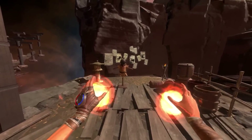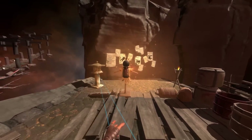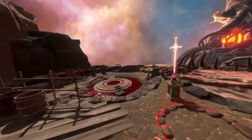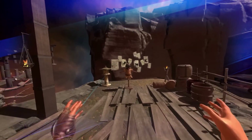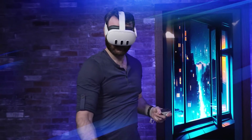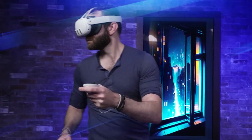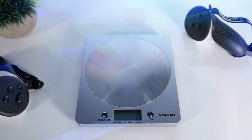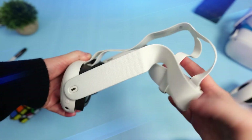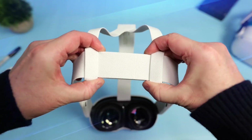The Quest 3 is a total game-changer. It doesn't just do VR — it seamlessly mixes in AR for mind-blowing experiences. It looks super slick, performs like a champ, and feels comfortable. But it's not perfect: it doesn't have eye-tracking or foveated rendering, which could have been cool. And the price is a bit higher than what we're used to, but if you can afford it, this is the headset you want.